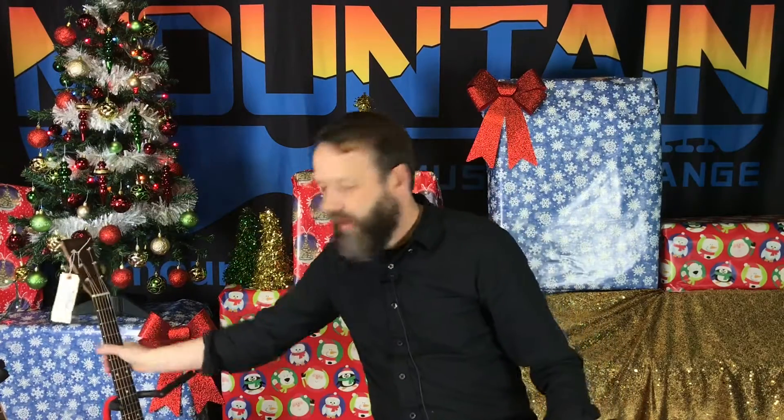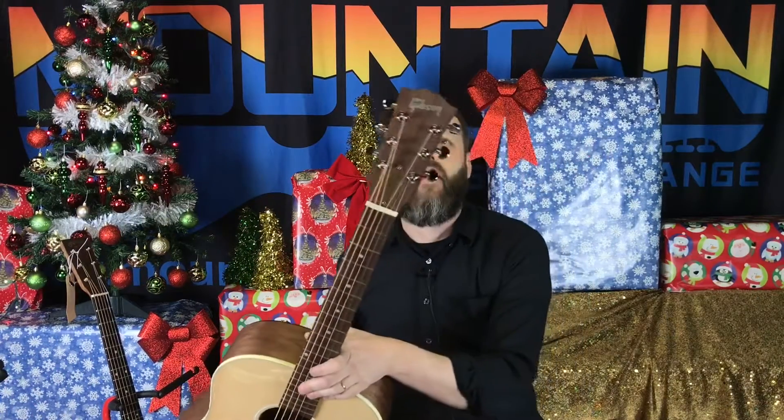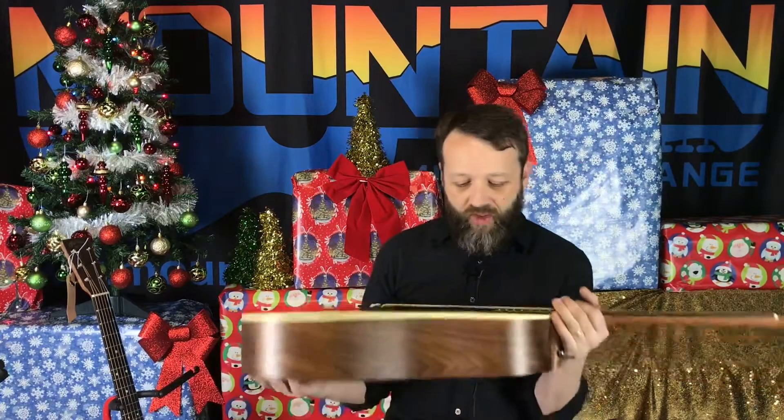We did get a D13e today, so we have that here as well. On a new Martin you can get 36 months no interest; on everything else we can get you 24 months. That is a fabulous deal — you want to take advantage of that before it's over.